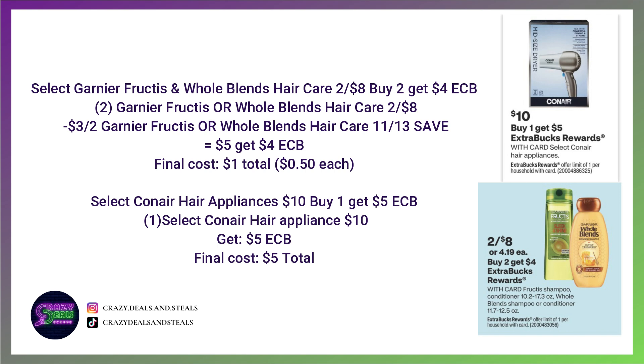Another hair care deal I saw in the ad: select Conair hair appliances are going to be on sale for $10. Buying one and getting back a $5 Extra Buck would make the hair appliance just $5 total. I would say that's probably going to be one of the best deals of the week — five bucks for a dryer or curling iron would be a really great deal.